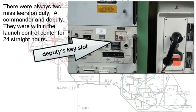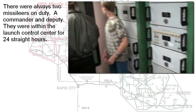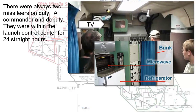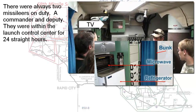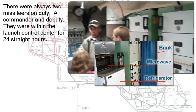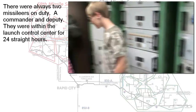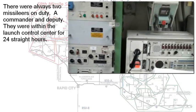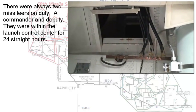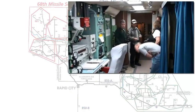These two missileers were in this capsule for 24 hours in a row — 24 hours on, 24 hours off. The Air Force tried to give them a certain amount of creature comforts: a bunk where they could take a nap, a microwave oven, a refrigerator, and a TV. That TV was added later and was controlled by the people upstairs in the day room. Whatever the people upstairs were watching is what folks in the capsule would watch, so you wanted to get along with those folks in the day room.